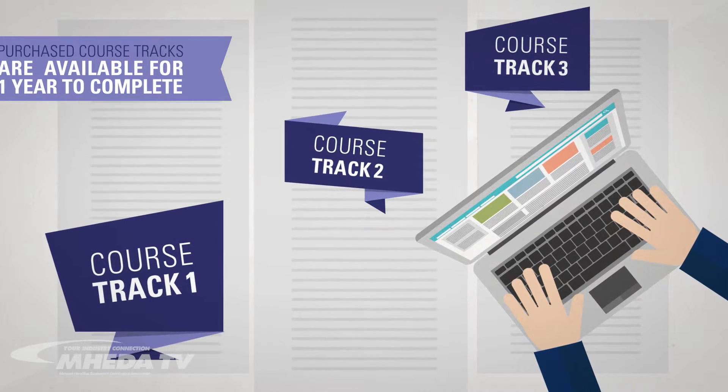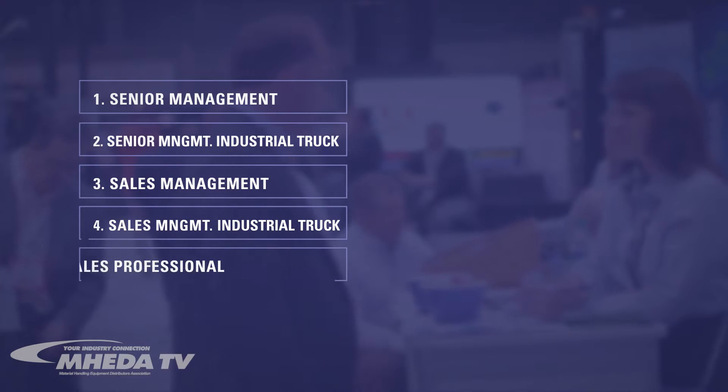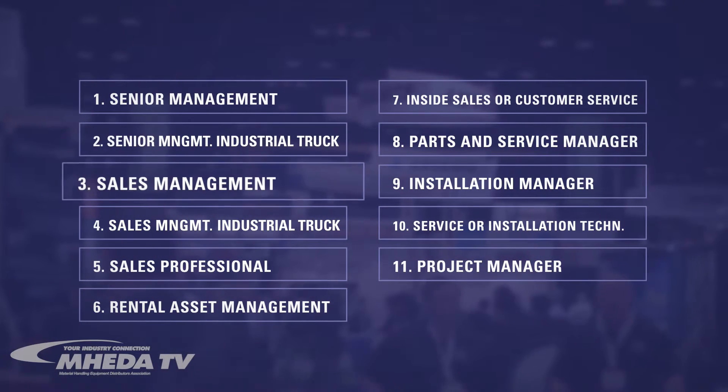Members can use the coursework to help plan career development for their personnel. There are currently 11 career tracks available through the LMS, each corresponding to a typical career path in a member company.